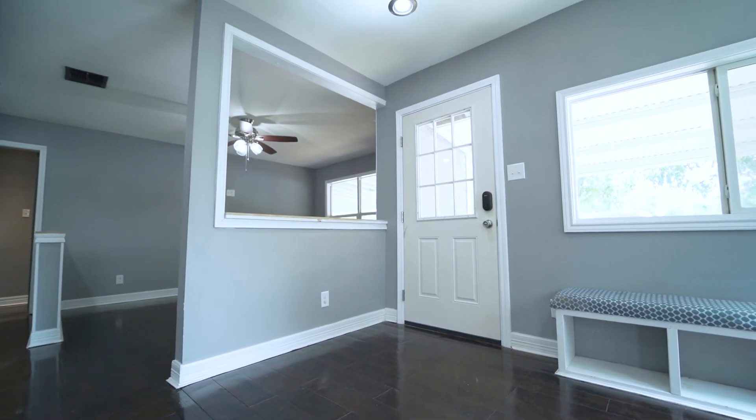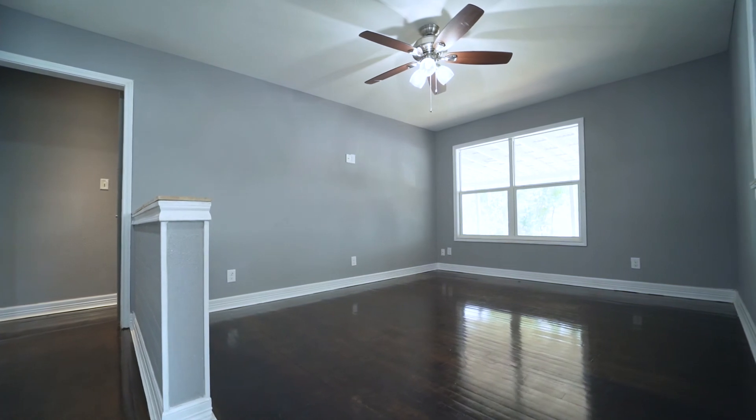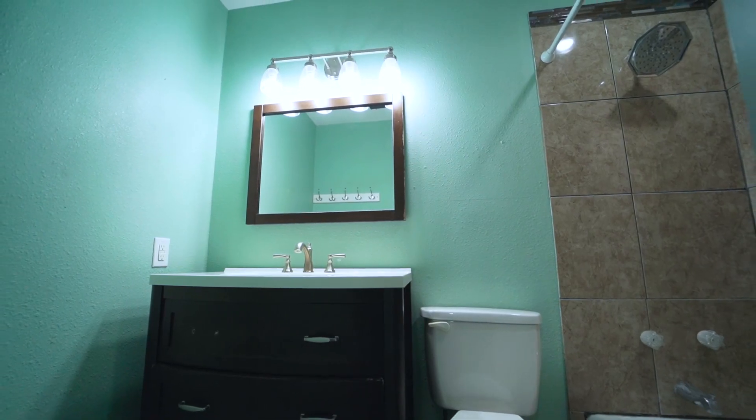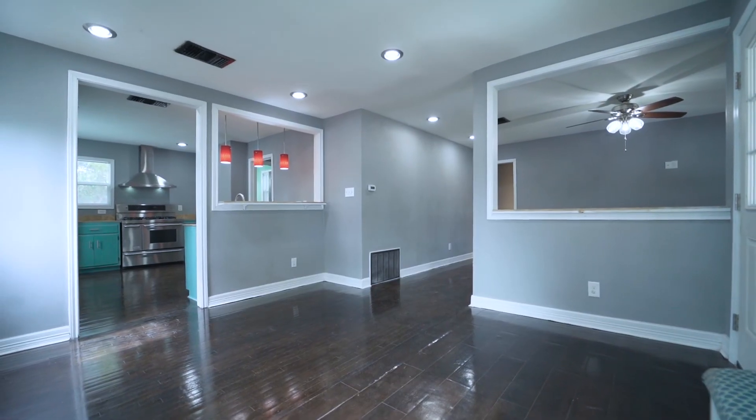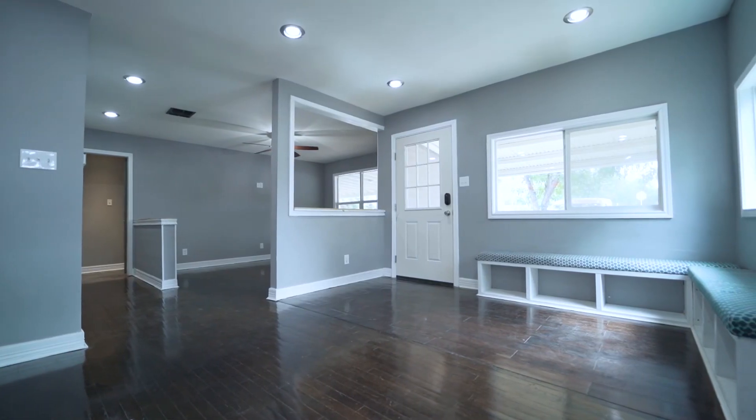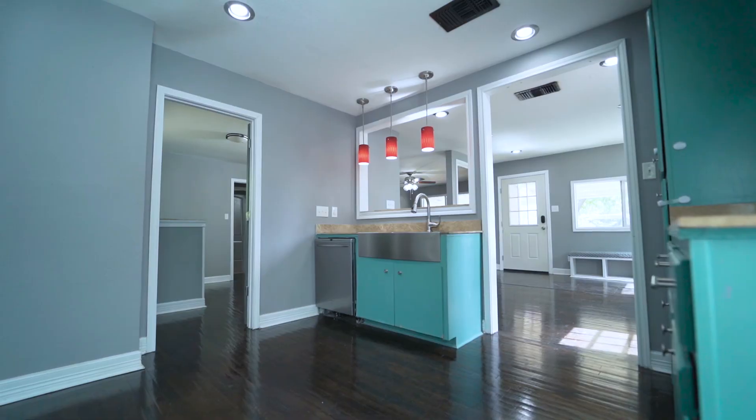Most of the interior has original hardwood floors. The bathrooms have premium waterproof wood plank flooring. Open floor plan with ample natural lighting pouring in from all the large windows throughout the home.